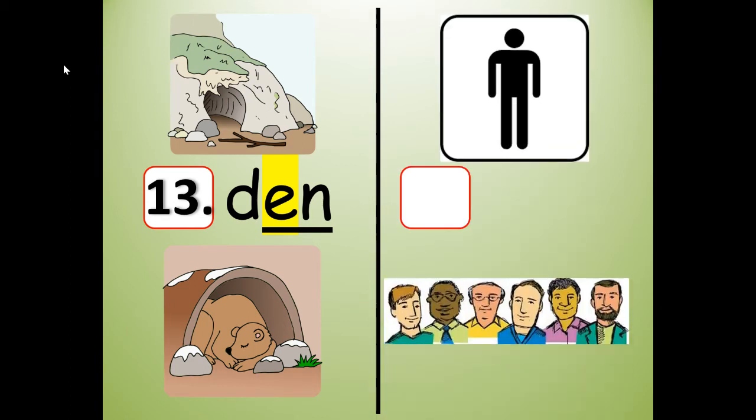Number 14 is going to rhyme with den. You got it — men. Say it: men. Spell it: M-E-N. Write it: M-E-N. I'm going to stretch it like a rubber band: M-E-N. Now shrink it: men. Segment the sounds: M, E, N. Slide them together: men. Den and men — they belong to the EN word family. They rhyme.